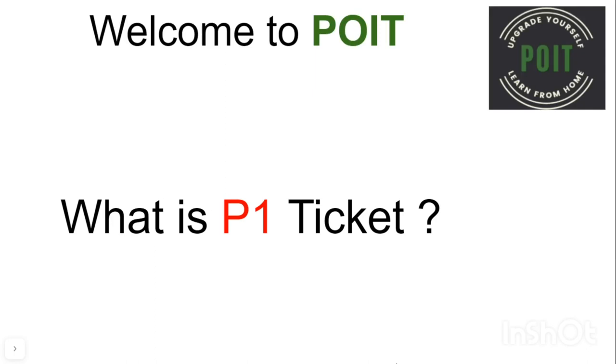Hi, welcome to PYT. In today's video, we are going to learn about what is a P1 ticket.